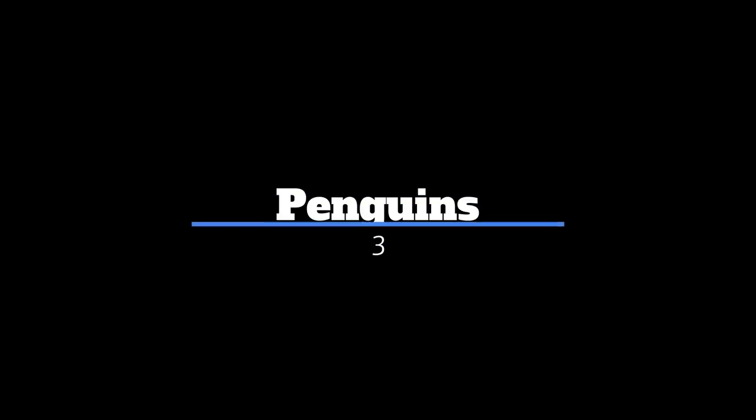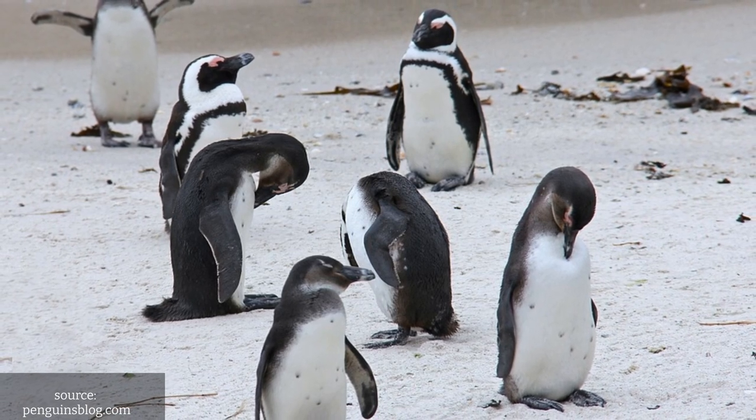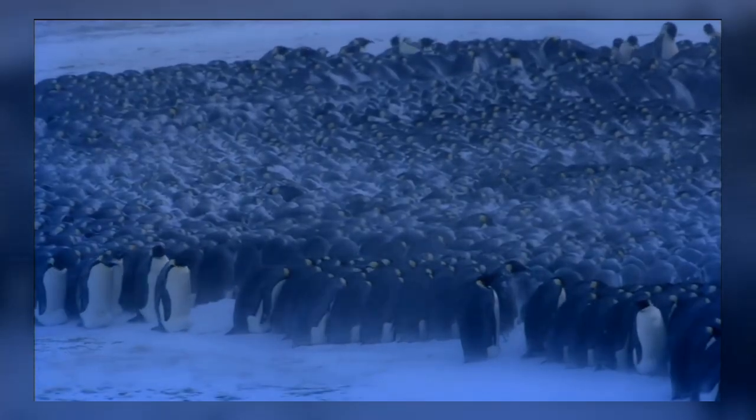Number 3: Penguins. These flightless birds huddle together in large groups to stay warm while they sleep. The penguins on the outside of the huddle will take turns moving to the inside to keep warm.